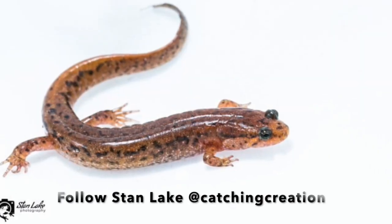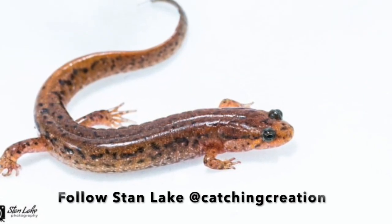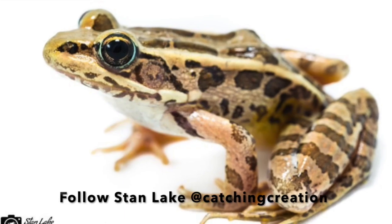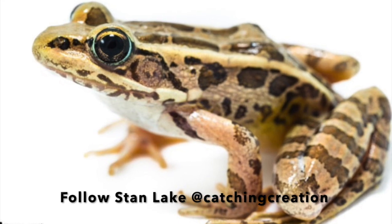Stan Lake is a wildlife photographer and videographer who frequents the park often. I'm going to turn it over to my friend Stan, so he can show us some really cool amphibian activity he found in the park.